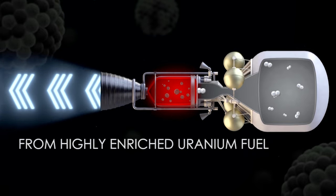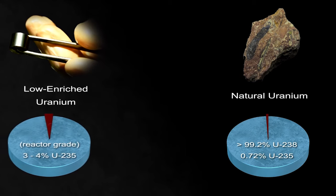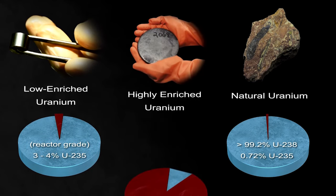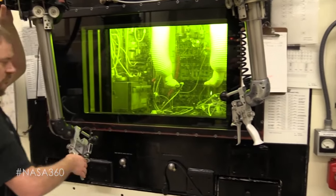We'd like to move from highly enriched uranium fuel to lower enriched uranium fuel. We have processes that will lower the cost of producing it and reduce the infrastructure. We also believe it'll be less costly in the end with respect to handling and security.